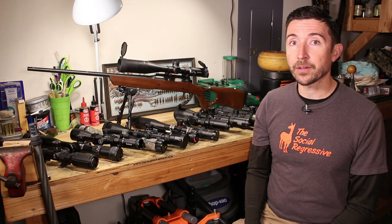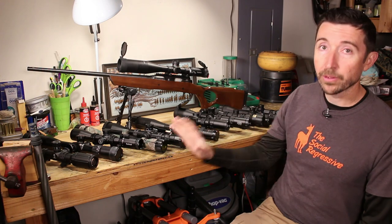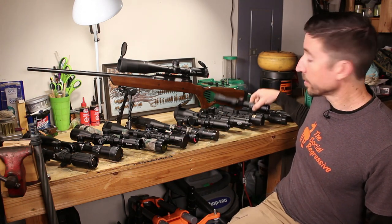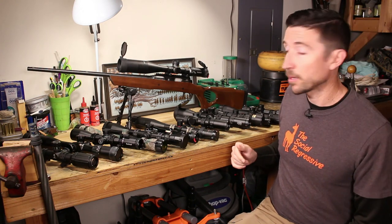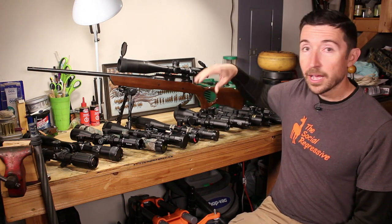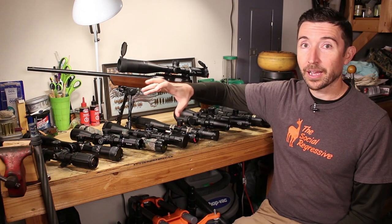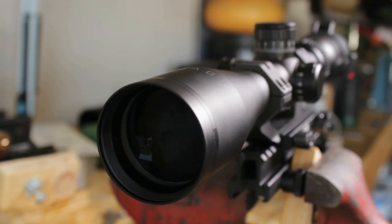Once you add all that up, you can figure out which scope you're after. We have scopes here on the bench at a complete variety of price tags — some under a hundred bucks like this Simmons Forex Pro Target Rimfire, and some that get well past $1,000 like this US Optics TS 20x. Each one has its place, and some on the budget side might really surprise you at how well they function.